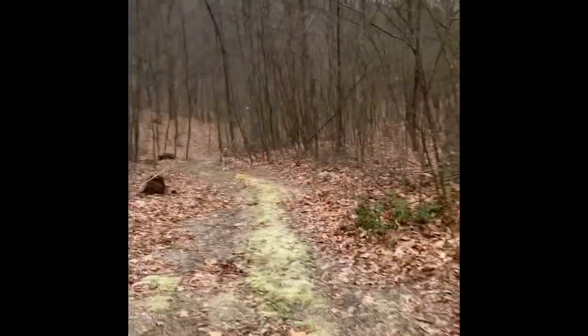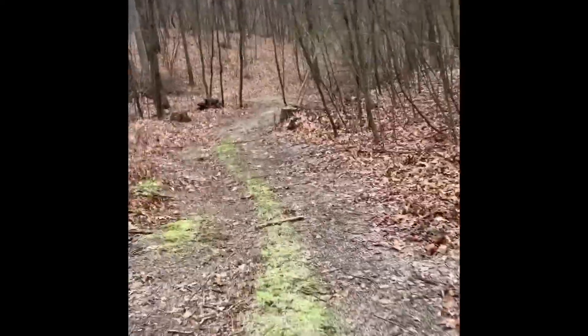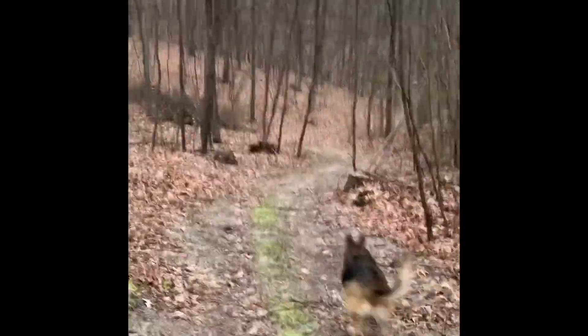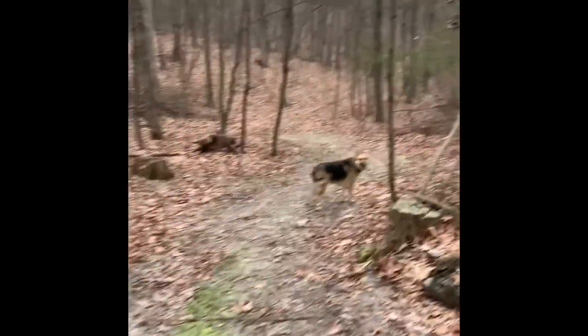Apparently my dog doesn't know who I am. What's the matter, Patsy? You know who I am. Let's go. One last look at the pile before I walk away.